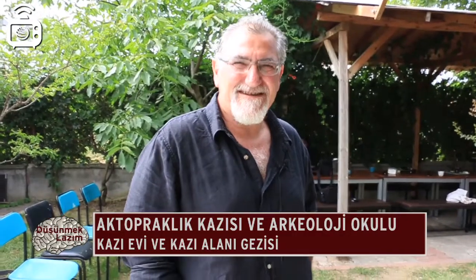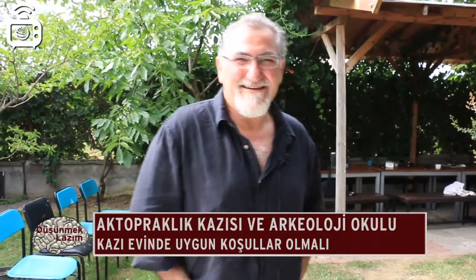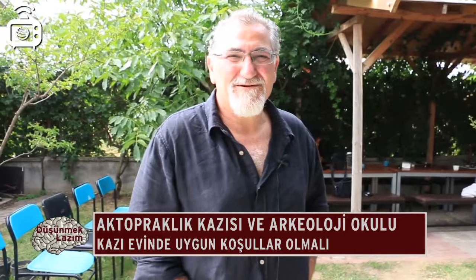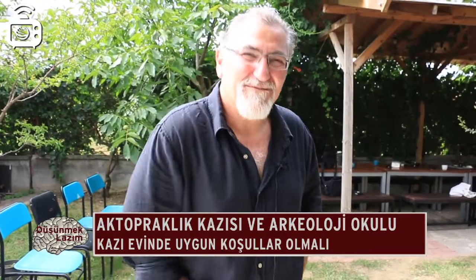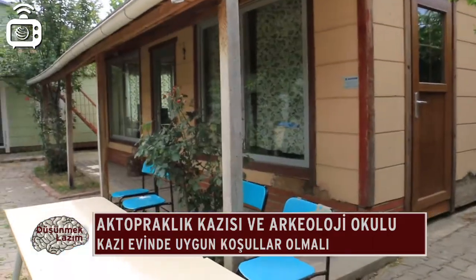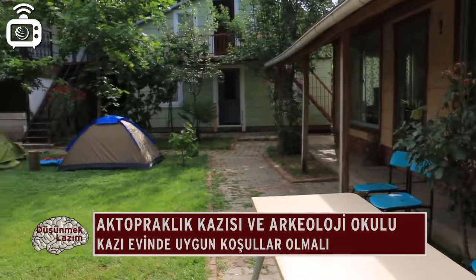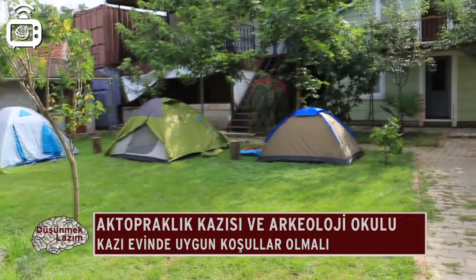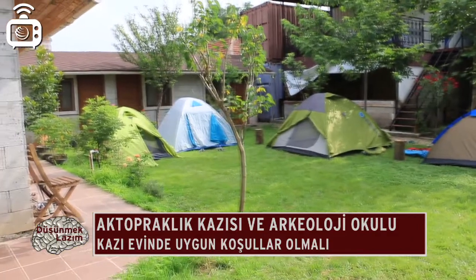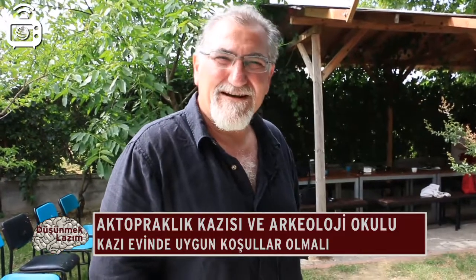Şu an Ak Topraklık kazı evindeyiz. Kazıların olmazsa olmazı kazı evleri; uygun koşullar yoksa kazıyı yapmak da zorlaşıyor. Kazı evindeki ortamın insanları rahat ettirecek bir ortam olması gerekiyor. Yeşillikler altında bungalovlar, küçük prefabrik evler var; arkeologlar ve atölye çalışmasına gelenler buralarda kalıyor. Yaklaşık 60-70 kişilik bir ekipten söz ediyoruz.